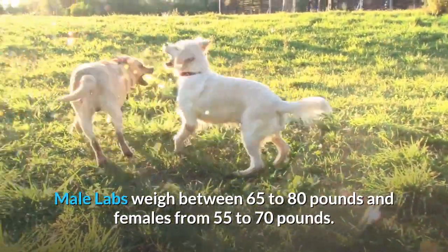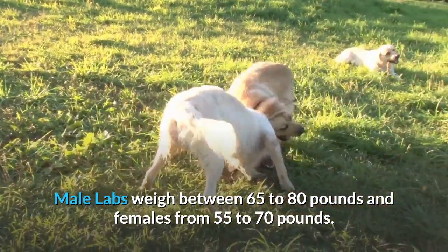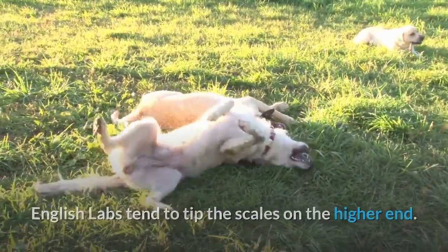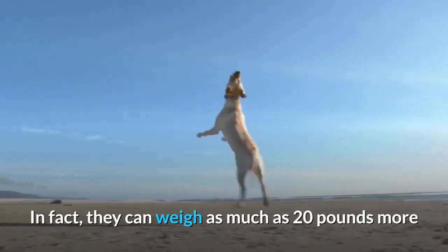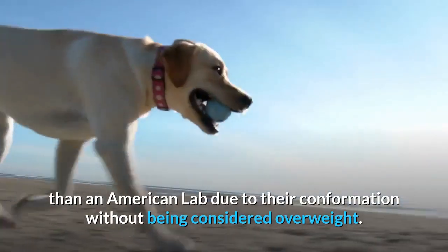Male Labs weigh between 65 to 80 pounds and females from 55 to 70 pounds. English Labs tend to tip the scales on the higher end — in fact, they can weigh as much as 20 pounds more than an American Lab due to their conformation, without being considered overweight.